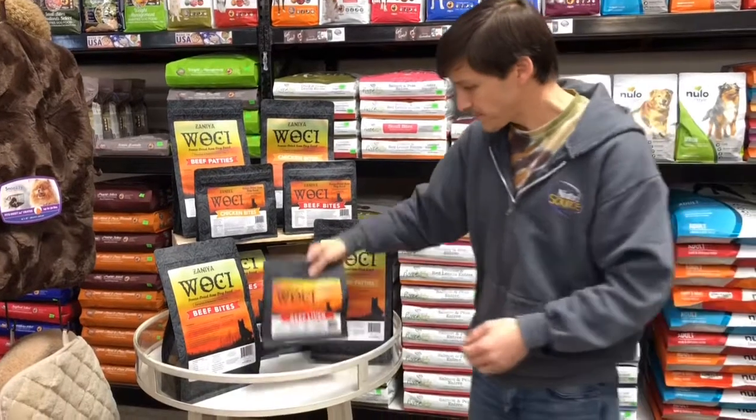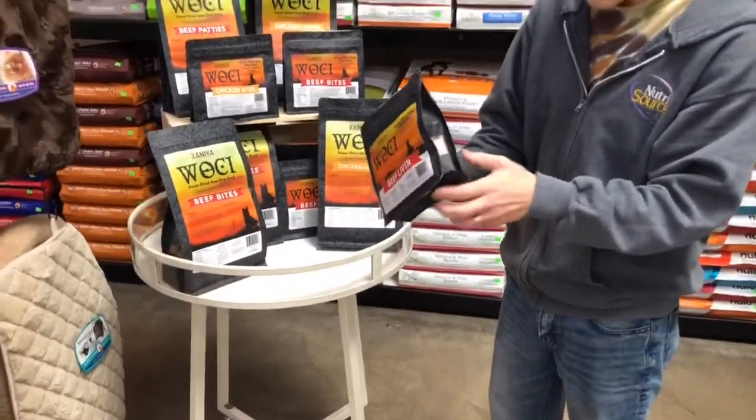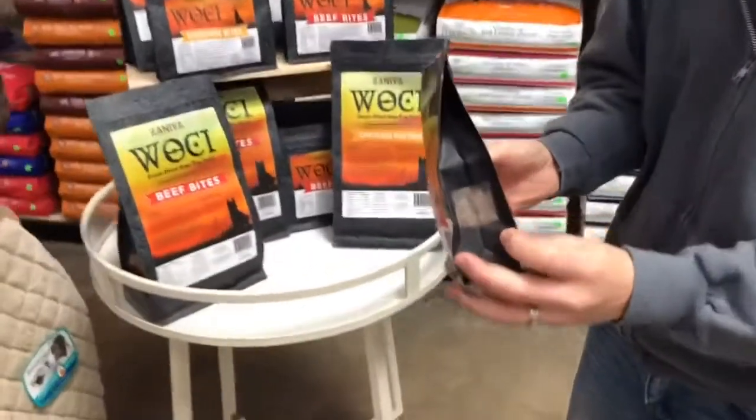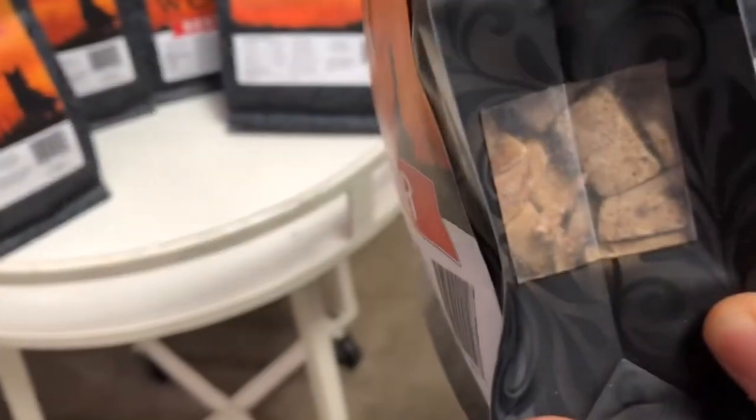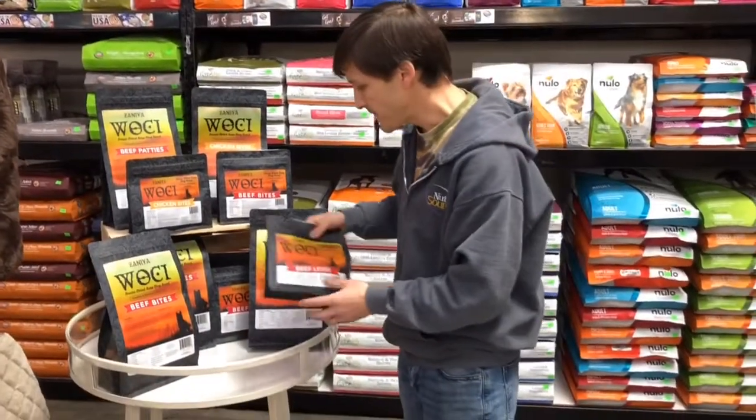In addition to the foods, we also have a 100% beef liver treat. Those are going to be smaller cubes, smaller pieces. So those will make great training treats, great for nose work if you do any of that with your dog. They'll fit in the pocket and you can take them with you.